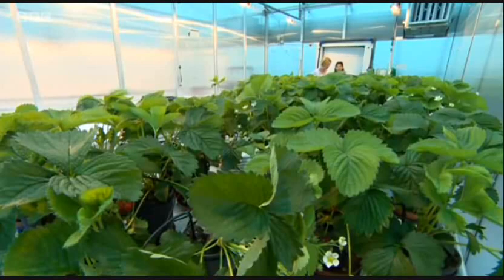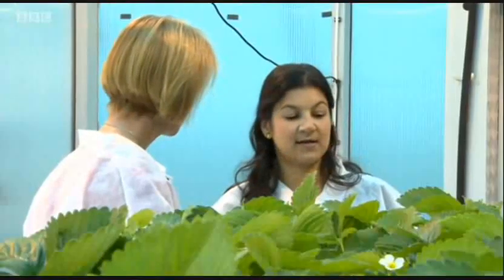We are stressing the plants as much as possible, and we are feeding them with the friendly fungus that is helping the plants to resist the stress. We manage in that way to reduce the water and keep the same yield and quality of strawberries.